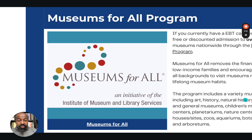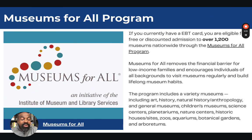You may be asking: what is the Museum for All program? If you currently have an EBT card, you are eligible for free or discounted admission to over 1,200 museums nationwide. The Museum for All program removes the financial barrier for low-income families and encourages individuals of all backgrounds to visit museums regularly and build lifelong museum habits. The program includes a variety of museums, including art museums and history museums.